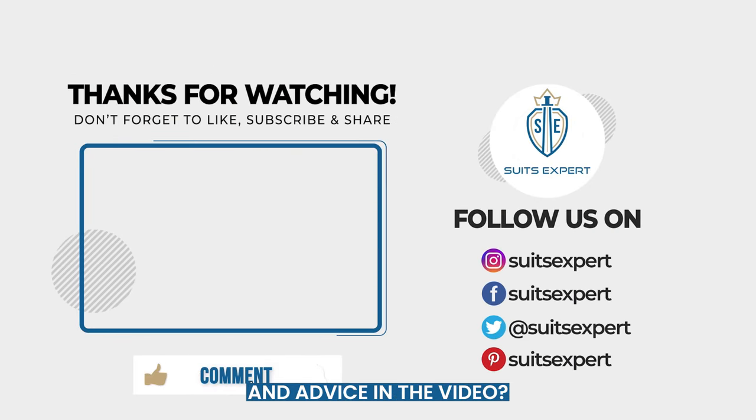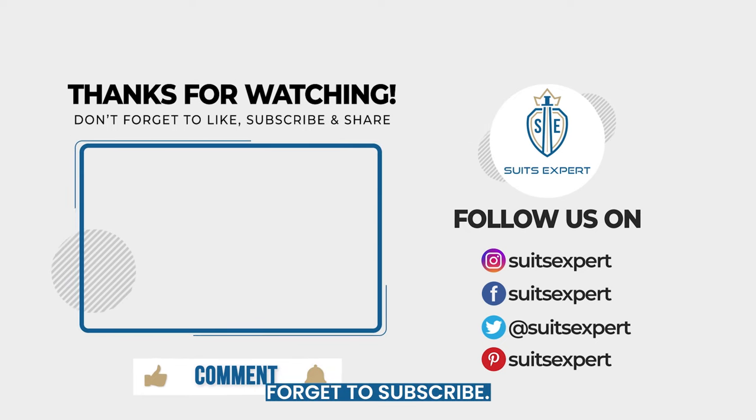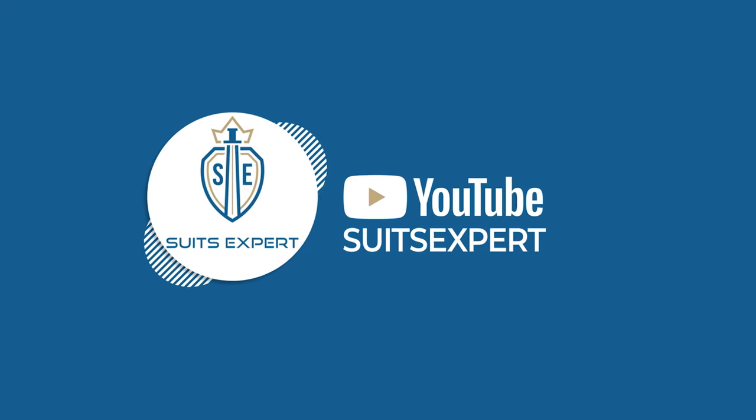Did you enjoy the tips and advice in the video? If you did, please hit that like button and don't forget to subscribe. This will help get our content out to others on YouTube. Thanks for watching.